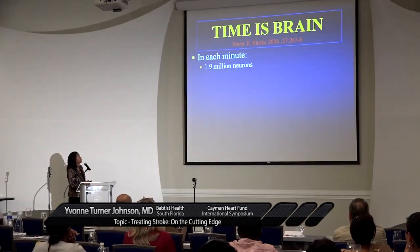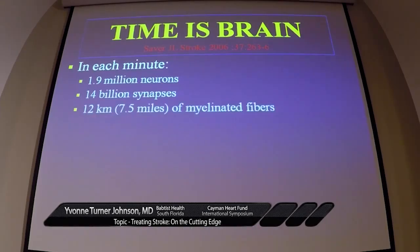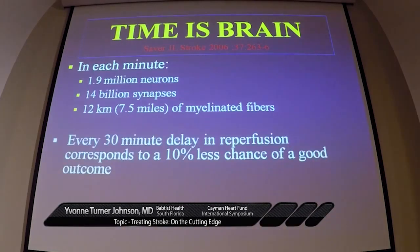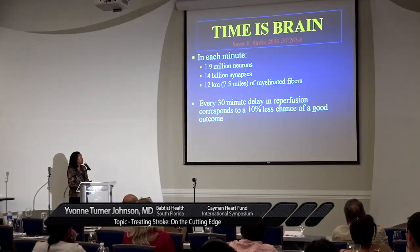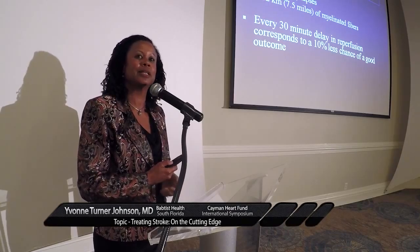In each minute that your brain is not being perfused, you lose 1.9 million neurons, 14 billion synapses, and 12 kilometers of myelinated fibers. Every 30 minutes of delay in reperfusion corresponds to a 10% less chance of a good outcome. So we have to move very quickly in stroke care.